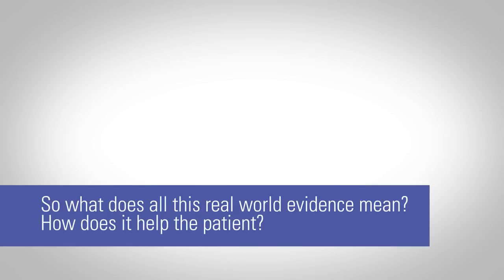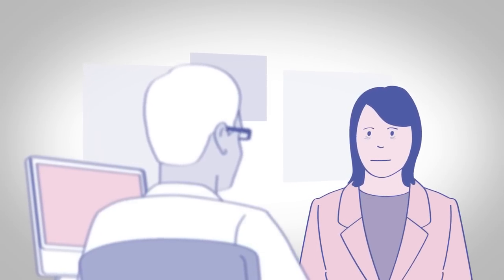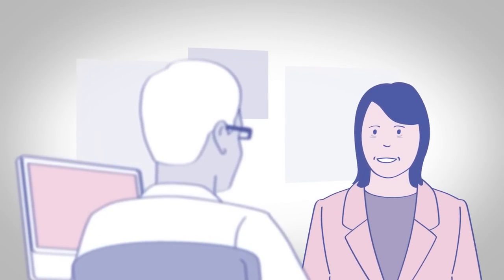So, what does all this real-world evidence mean? How does it help the patient? It highlights opportunities to improve quality of care and reduce the burden of disease.